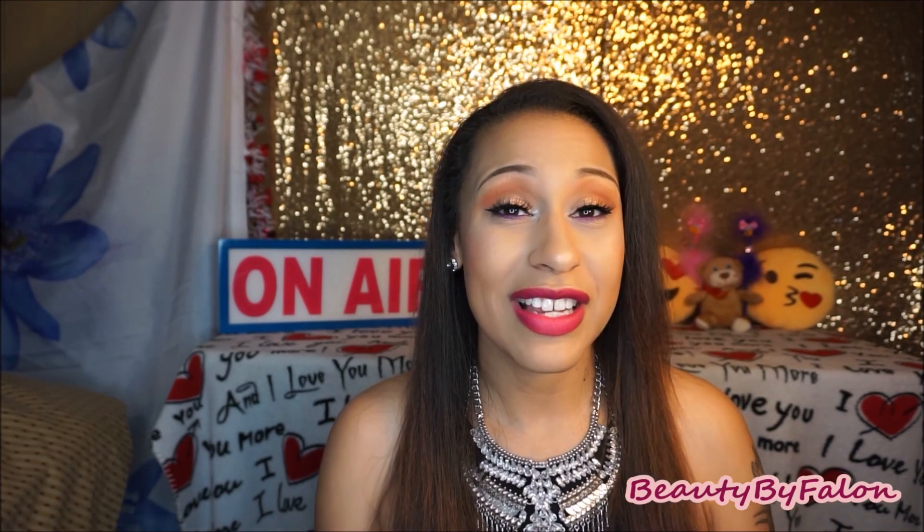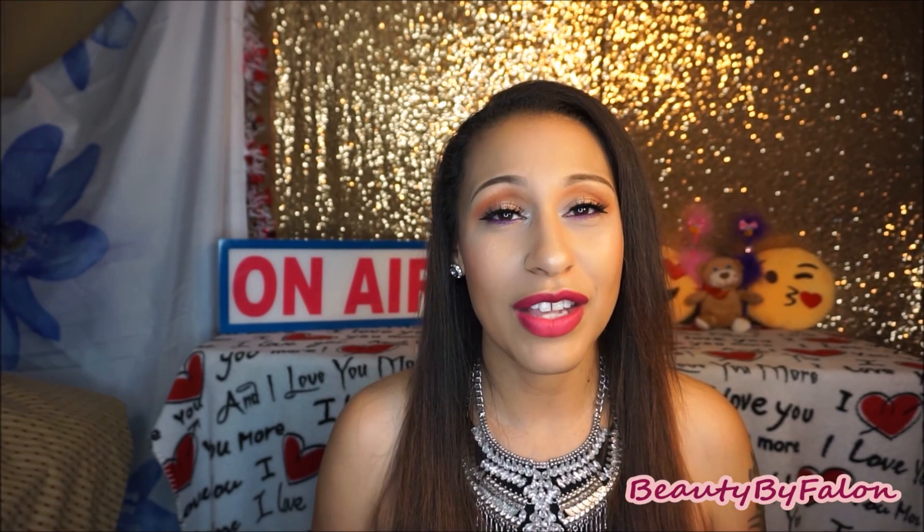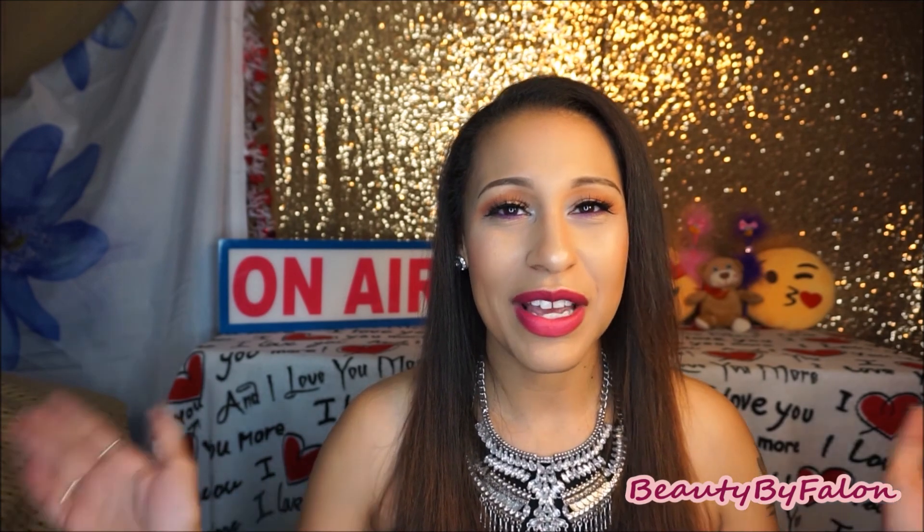So yeah, that's all of the products that just didn't work for me. I hope you enjoyed these kinds of videos. Thank you so much for watching — please subscribe if you haven't already, and I'll see you in my next one. Bye!